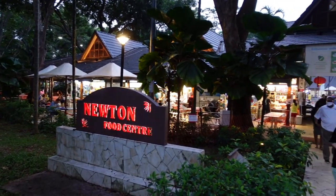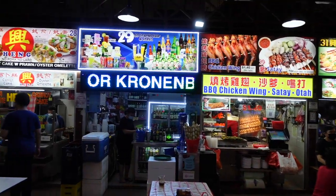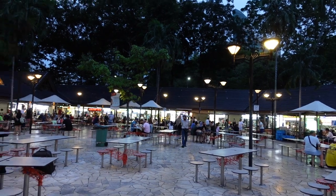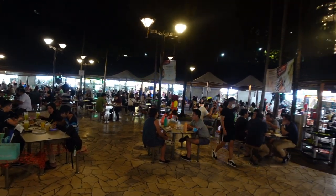Newton Food Center is a really famous and popular hawker center, with many different food stalls selling local food of different cuisines. I personally really love this place — it's a great spot to grab a couple of beers with friends and eat all sorts of foods at affordable prices. All the right ingredients for a cozy and fun night out!